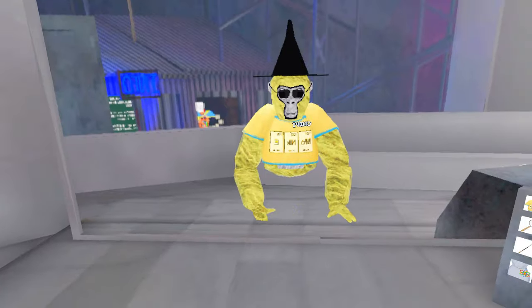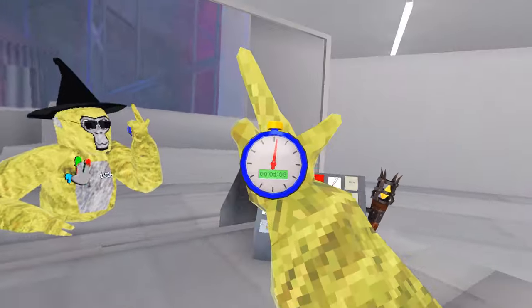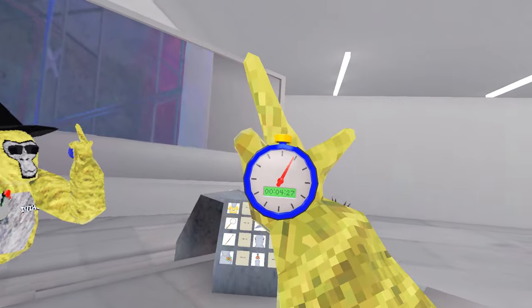Alright, so first up we have the yellow shirt! It kind of blends in - I don't know if I like it! Then we have the stopwatch. Oh wait, it actually works! This will be sick for like challenge videos and stuff!